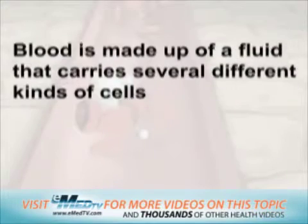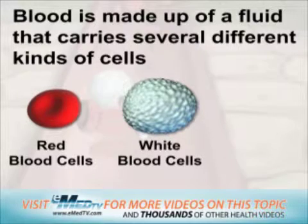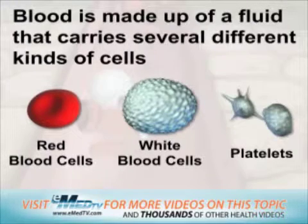The three types that we will talk about are red blood cells, white blood cells, and special white blood cell fragments called platelets.